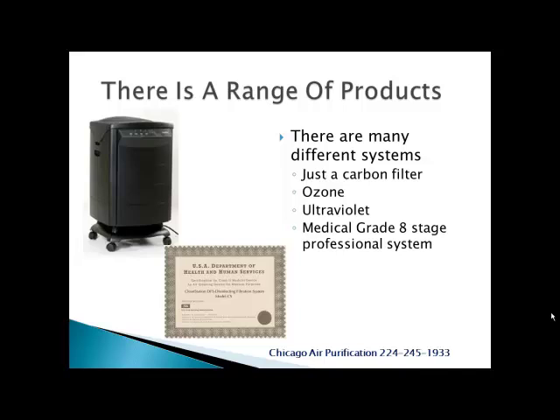First I want to say there's a big range of products out there. You can get something that's just a carbon filter. There's ozone, but some people report that it irritates their lungs. There's ultraviolet lights, but do they have the right contact time? Most reports say they're ineffective. We offer a medical grade eight stage professional system, and you see the system — there's a certificate from the government stating that it's a class two medical device.